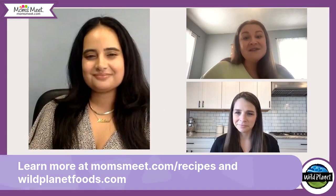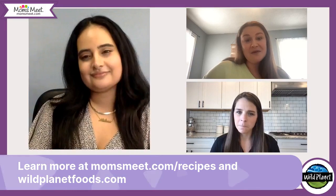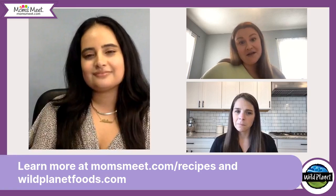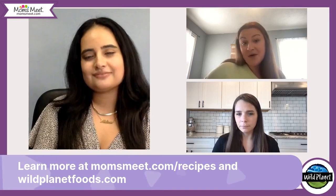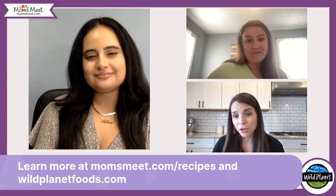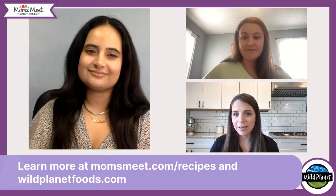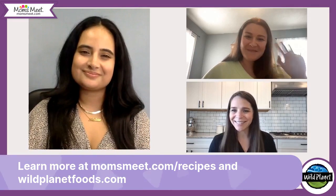Thank you everybody for joining us today, and a special thank you to Wild Planet for providing us with important information about their sustainable and delicious canned fish products. I can't wait to try out that Greek salad and those pinwheels as well. Head over to momsmeet.com/recipes to recreate these lunch options at home. You can find Wild Planet at Walmart, Target, Costco, Safeway, Albertsons, Kroger, Sprouts, Whole Foods, and Publix — lots of opportunities to find it where you shop. Remember to keep liking, sharing, and commenting for your chance to win. We will announce the winners next week. Have a great day, bye everyone!